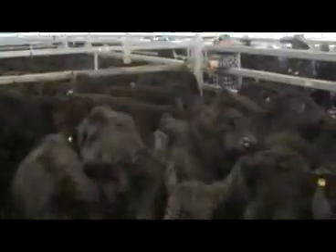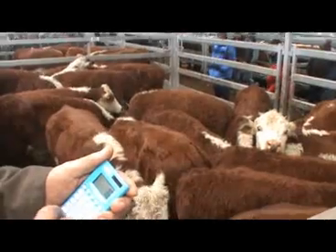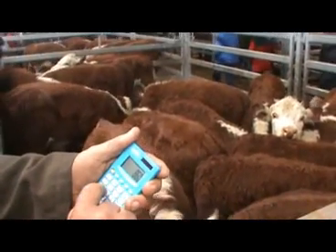The coloured cattle back at about $240. A lot of buyers here — getting towards the end now and they're all trying to fill up. Little black heifers here still making $600, and not very big. Interesting today to see some of the big feedlotters taking a position on some of the smaller cattle.